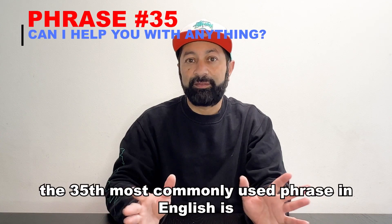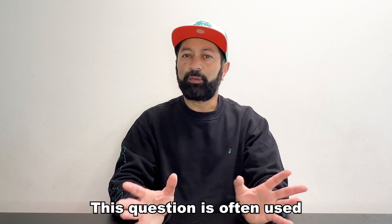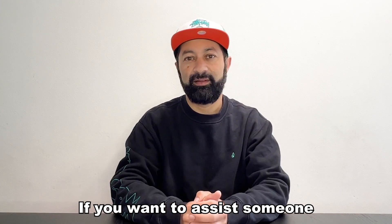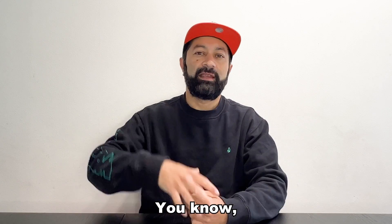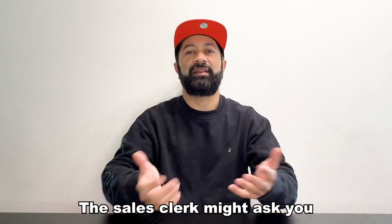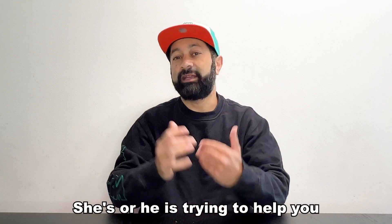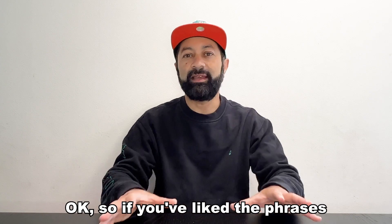Number 35. The 35th most commonly used phrase in English is: "Can I help you with anything?" This question is often used if you want to assist someone. If you go shopping — if you're shopping for clothes — the sales clerk might ask you, "Can I help you with anything?" She or he is trying to help you, trying to assist you.